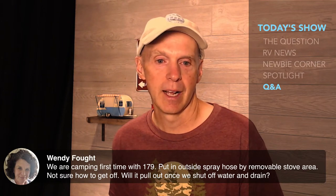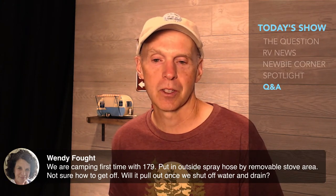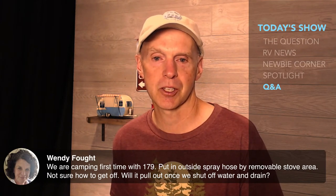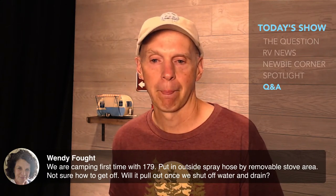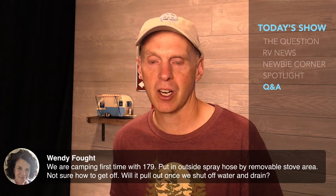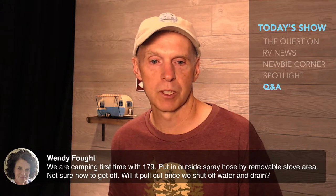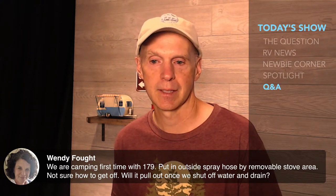Wendy is camping for the first time with the R-Pod 179 — congratulations! She asks about a spray hose she put in outside by a removable stove area and isn't sure how to get it off. Let me try to understand that a bit better — if you're talking about the hot water heater I'm not sure about that. Wendy, maybe you can give me just a little more detail to try and cover that one — feel free to put some more detail in the chat and I'll try to get back to you.